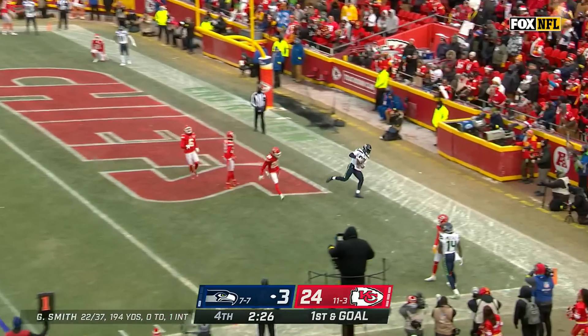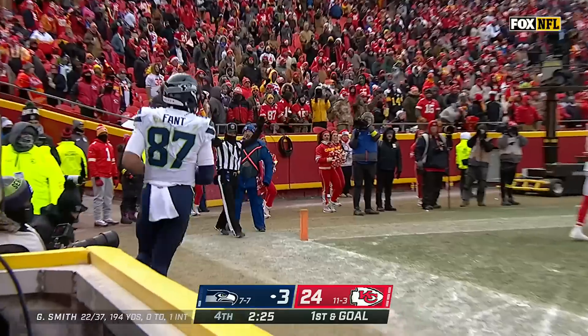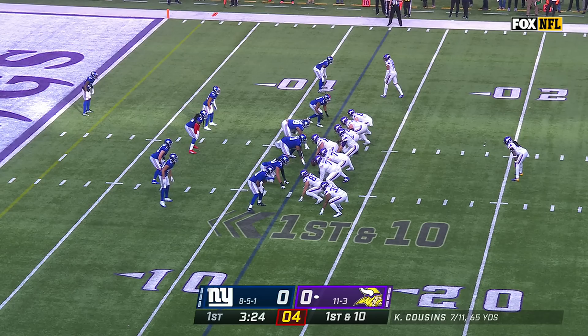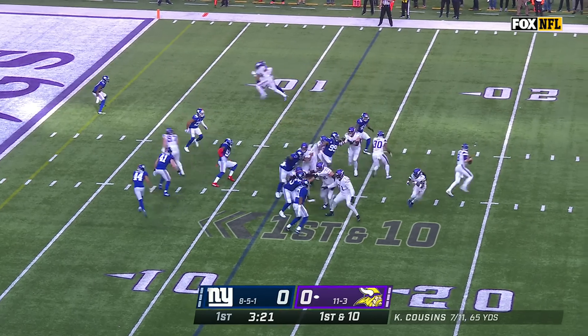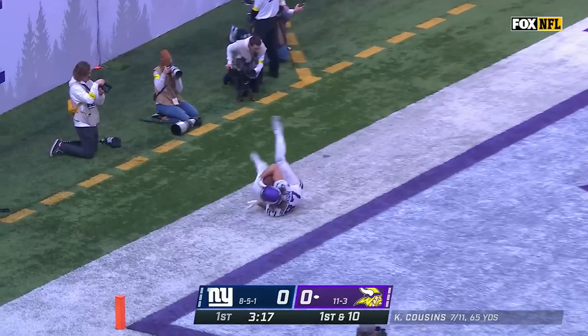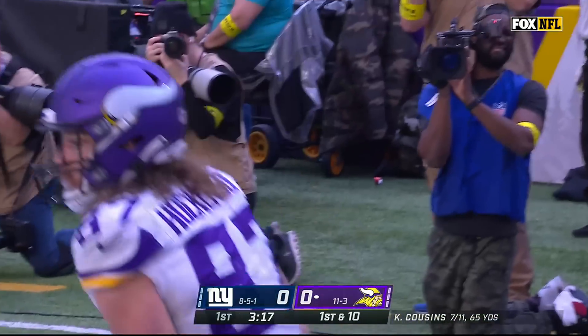Smith on the run for the end-zone touchdown! Noah Fant and Seattle finally into the end zone! From the 12, fake to Cook. Cousins — end zone — wide open! Hawkinson taps the toes — it's a touchdown!